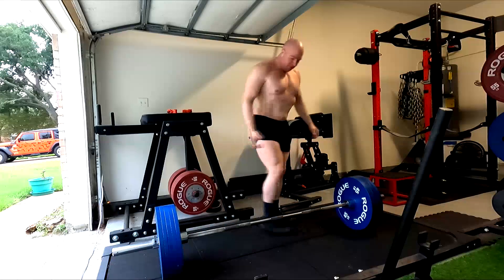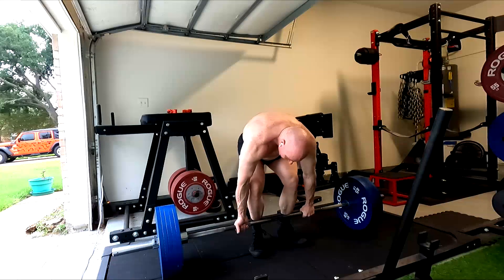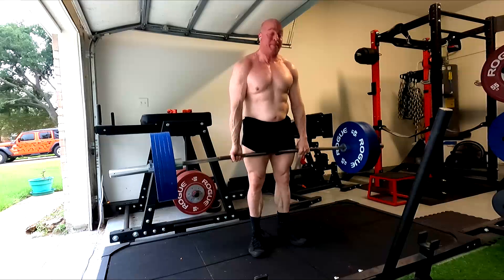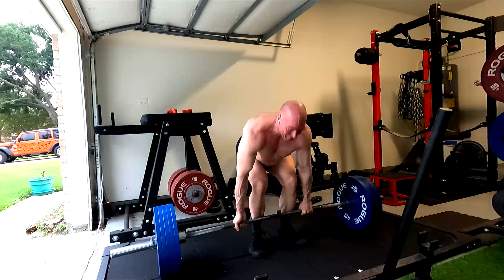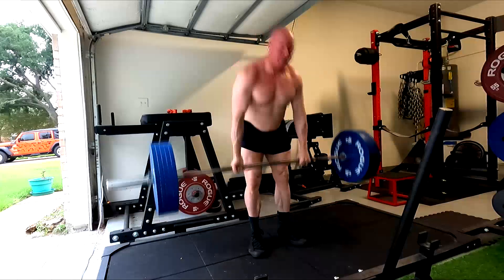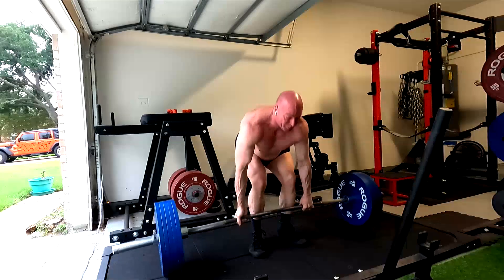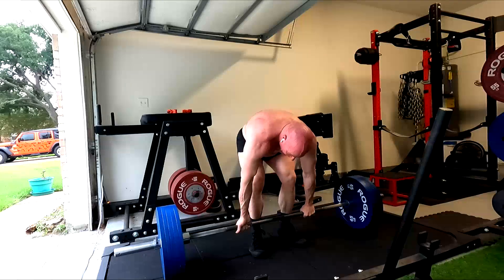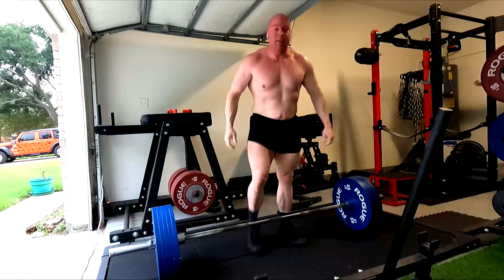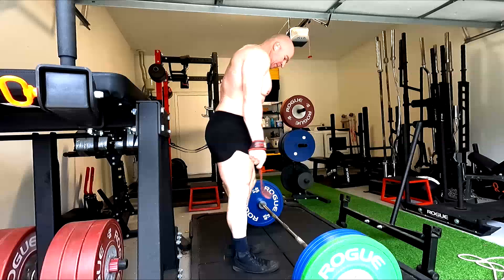Perfect example right here: the deadlift. I love the deadlift — it's one of the greatest strength builders of all time, in my opinion the greatest exercise of all time. However, do you see any muscles in the deadlift working through their full range of motion? No. Even when performing the full range of motion on the exercise, going all the way to lockout — a lot of people skip that — no muscle is being put into a full lengthened position. A lot of muscles have a lot of load, and this is one reason I love this exercise. But if our goal is to maximize muscle size, we probably need to take muscles through the longest range of motion possible.